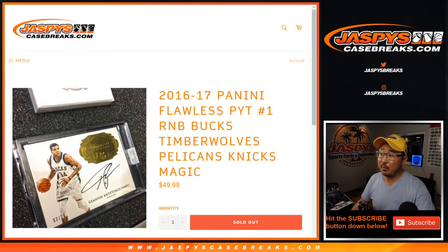Hi everyone, Joe for jazpyscasebreaks.com. Just doing a quick little random number block randomizer for the following teams. For 16-17 Panini Flawless Basketball, one briefcase, pick your team number one. You can still buy some teams straight up on jazpyscasebreaks.com.